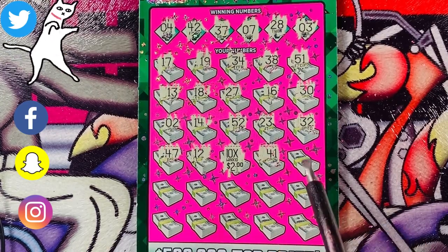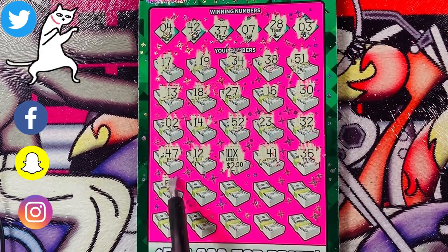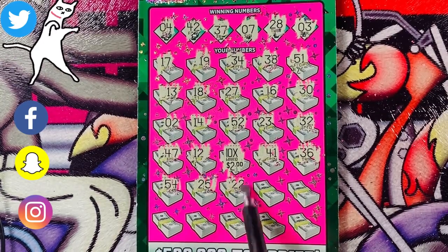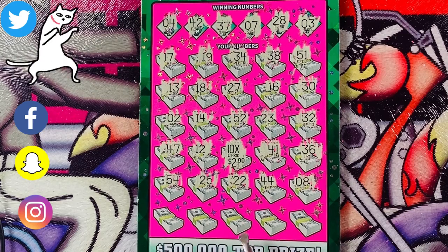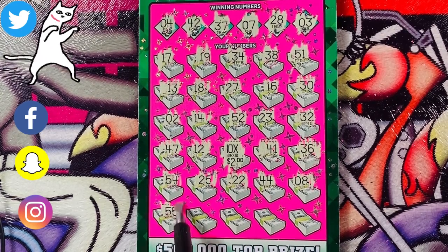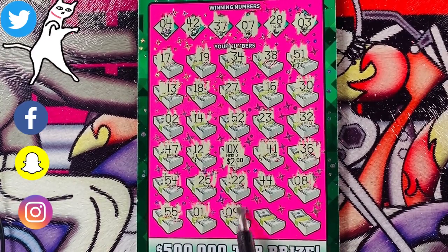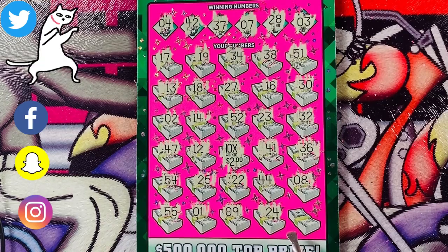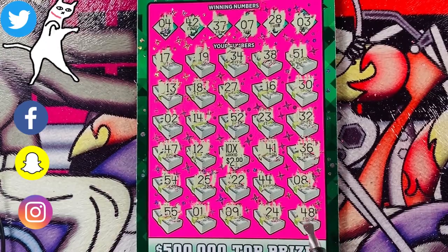10X! So we know it being a $10 ticket, the lowest it's going to be is 10 times 1. Let's hope it's more than that — 10 times 2, so it's a $20 winner. Woohoo! See that right there — 10X. So I won a little money back. Let's keep going. Next number is 41, 36. Second to last row, first number is 54, 25, 22, 44, 8. Final row: 55, number 1, 9, 24, and finally 48. So this is a $20 winner — alright, I'll take it, I'll take whatever I can get.